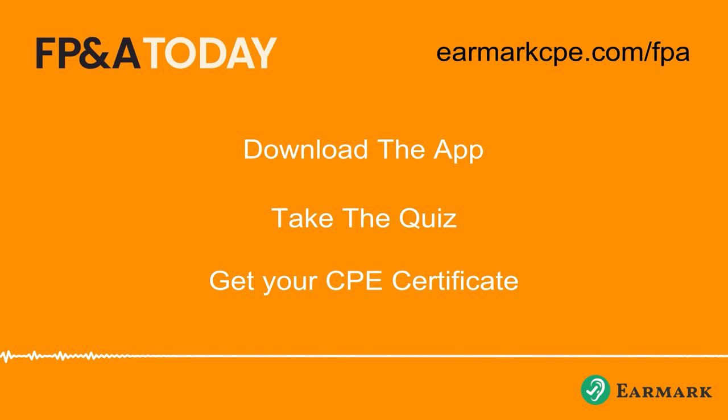If you enjoy listening to FP&A Today, please go to your podcast platform of choice, click the subscribe button, and leave a rating and review of the show. From DataRails, this is FP&A Today.